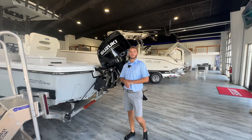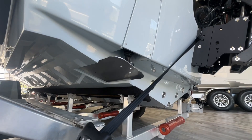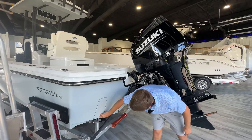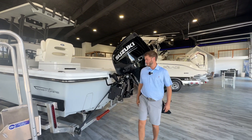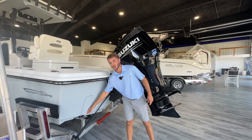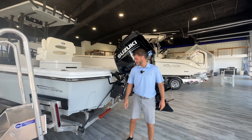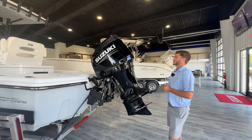Back here at the transom on this East Cape 25 Open, the first thing I want to show you is these recessed trim tabs. They're very small tabs but they're super responsive — this boat really doesn't need the tabs. It's also nice that when you're climbing on the boat, you don't hit your foot on those tabs. You can do a lot of different power options with these boats.